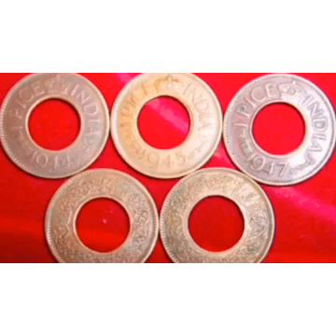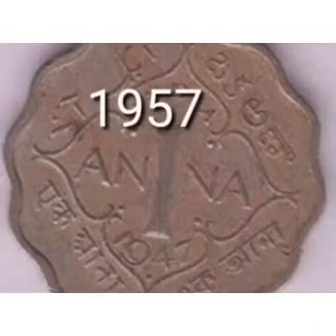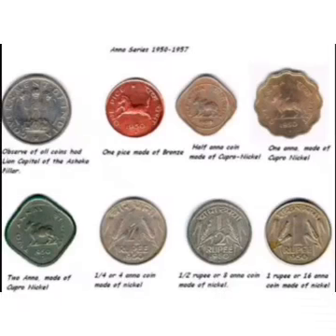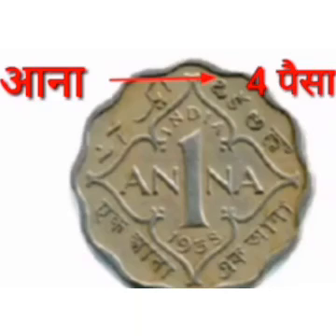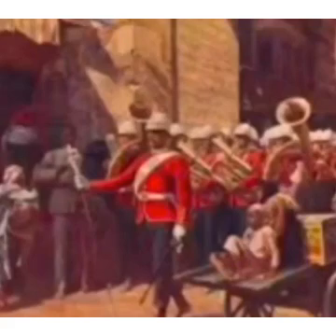From independence in 1947 to 1957, for ten years, India was using the Anna system for transactions. Coins were minted with bronze, copper-nickel mixed alloys, and pure nickel. One rupee coin was equal to 16 Annas, and one Anna was equal to 4 paise. The Anna was the value system used by the British for measuring commodity values.